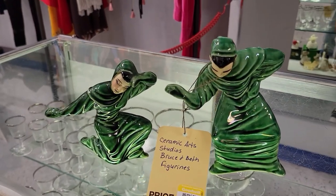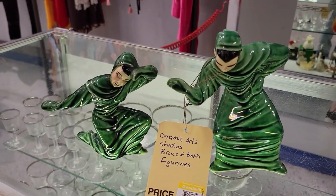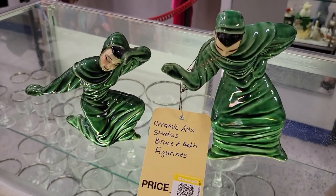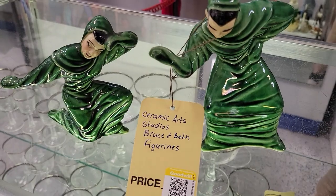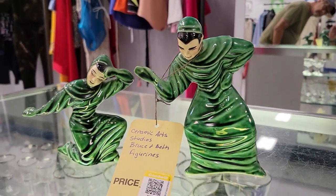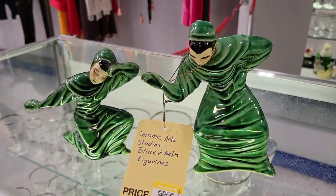Check out these figurines. They're over here at the Treasure Island Goodwill off of Bradenton, off of Cortez. It's a Ceramic Arts Studio Bruce and Beth figurines for 30 bucks. They are really cute, very cute things. A little high for me, but off I go. Neat.